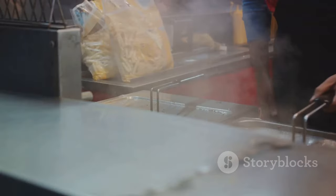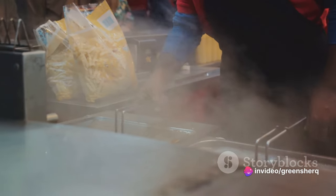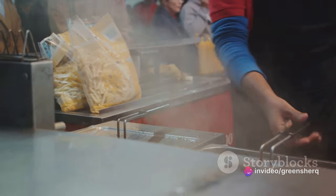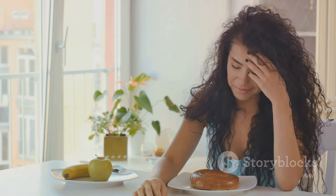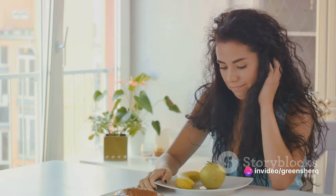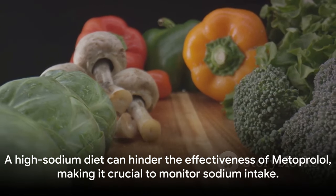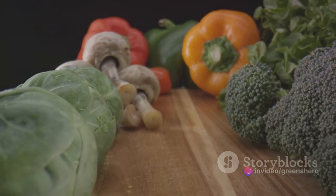Let's not forget fast food. It's a quick and tasty option, but it's also loaded with sodium. From burgers to fries to pizza, these foods can push your sodium intake over the edge. While sodium is a necessary part of our diet, too much of it can interfere with the effectiveness of metoprolol. Keeping an eye on your sodium intake and making healthier food choices can go a long way in ensuring this medication works as intended.